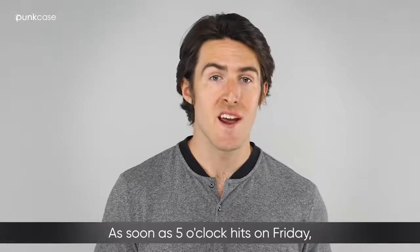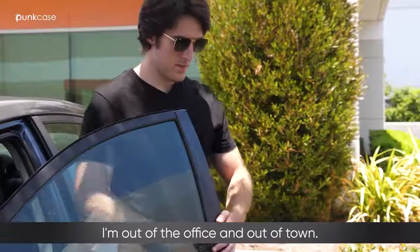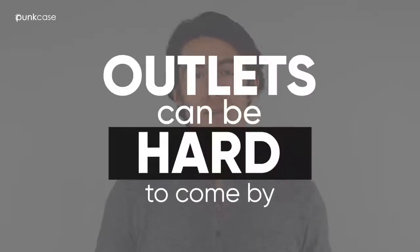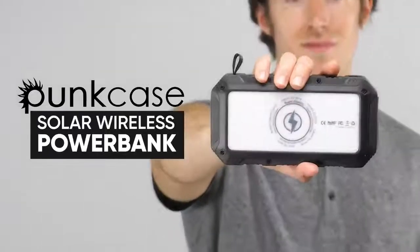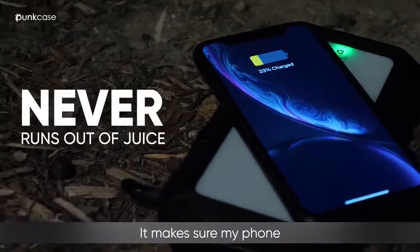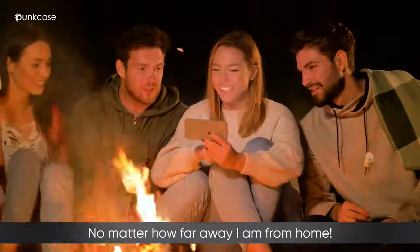As soon as 5 o'clock hits on Friday, I'm out of the office and out of town. And when it comes to the great outdoors, outlets can be hard to come by. That's why the Punkcase Solar Wireless Power Bank is my new best friend — it makes sure my phone never runs out of juice, no matter how far away I am from home.